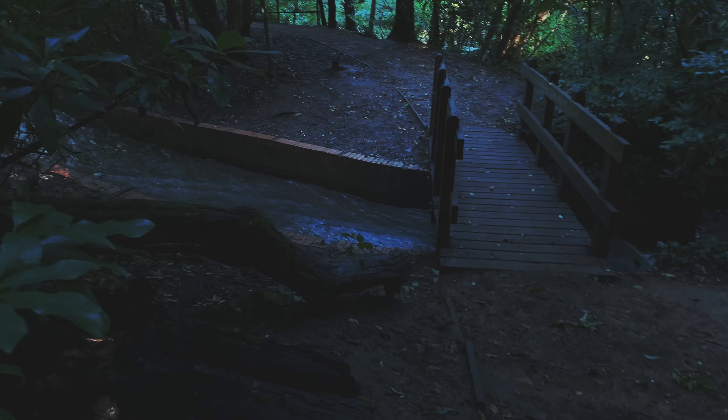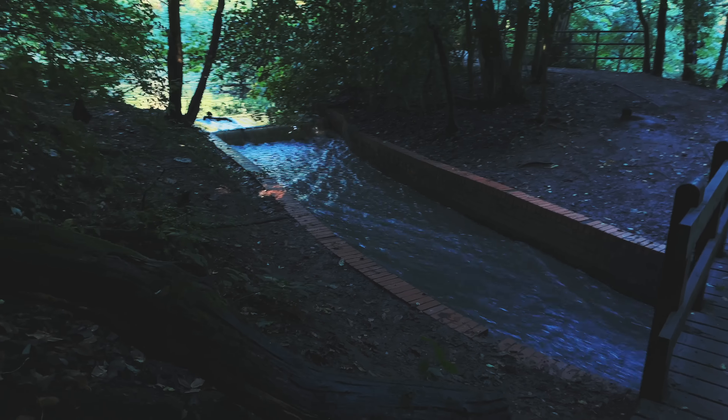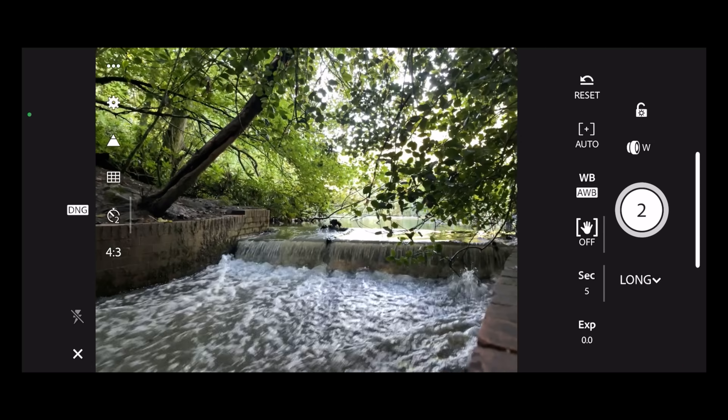Can you hear the waterfall? I love that sound of falling water. It rained really heavily yesterday and for the past few days, so I'm not surprised it's especially heavy today. Anyway, Adobe are one of those companies — I was just thinking about this as I was walking.